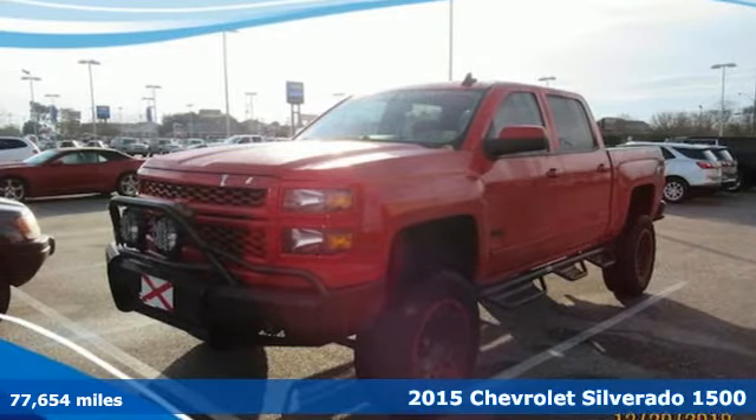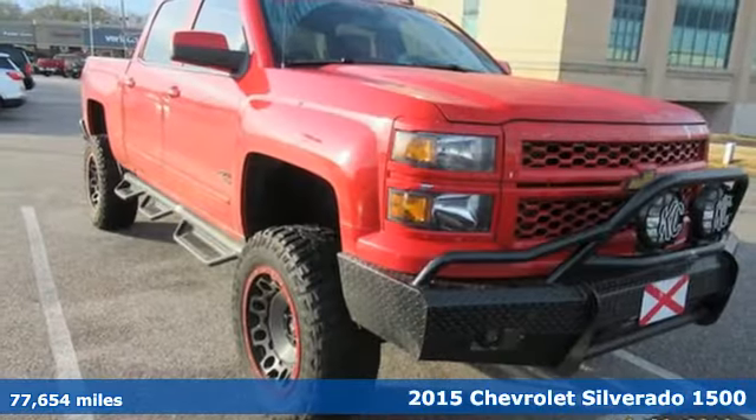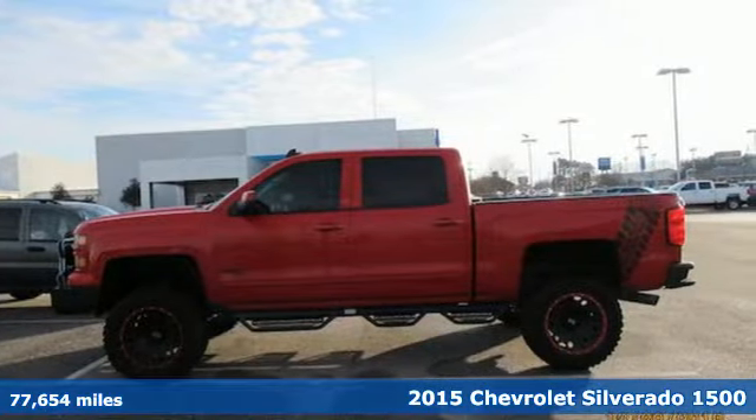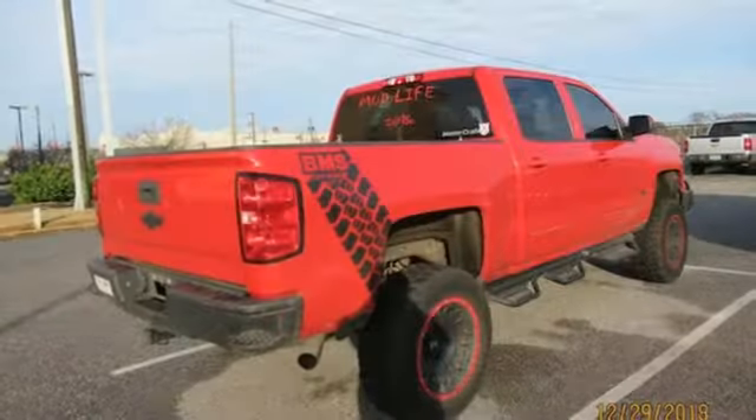It's a 2015 Chevrolet Silverado 1500. This is the brainy and brawny tool you'll need when your office is what you drive. It comes nicely equipped with features you'll love.